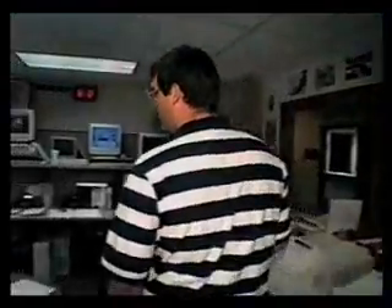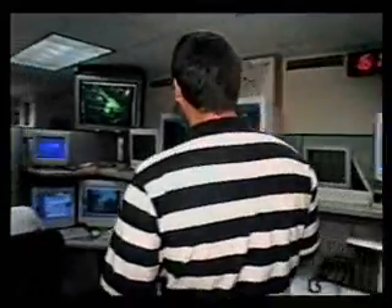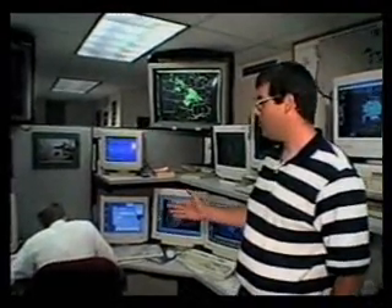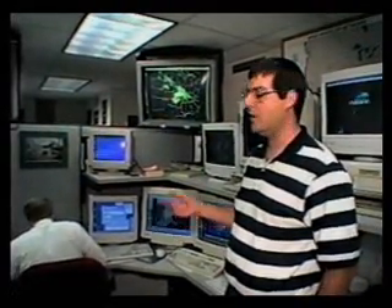We're looking for where storms may develop — trying to get a heads up on where they'll develop and where they'll quickly become severe. He works hand in hand with the lead forecaster on determining areas where severe thunderstorm or tornado watches may be issued. We're looking at the big picture for the next 24 to 48 hours across the whole U.S.